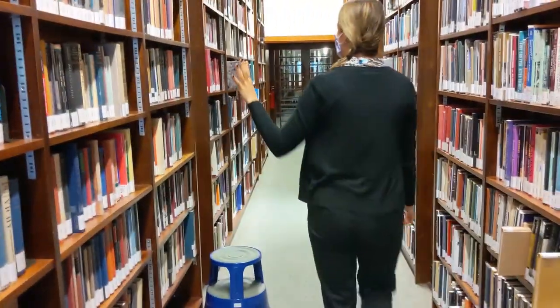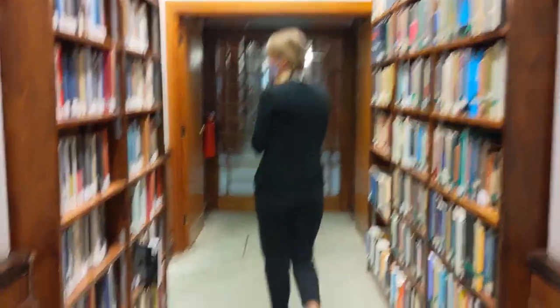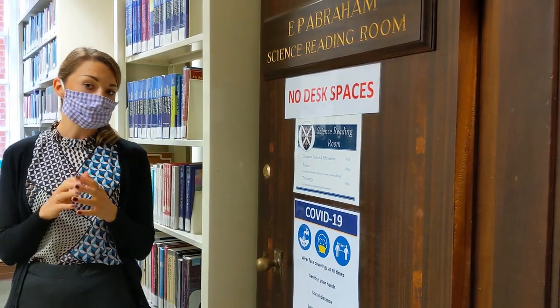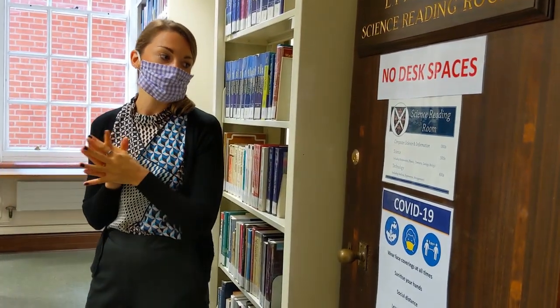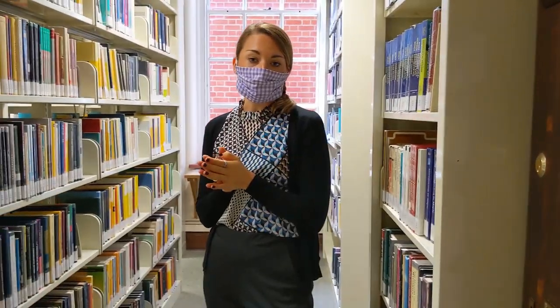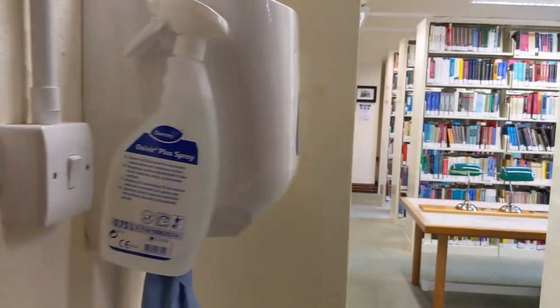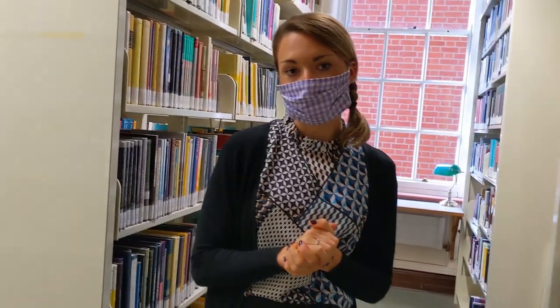History and Geography carries all the way through the corridor, and then we finally come to the Science Reading Room. As you'll see on the sign, there are currently no desk spaces at all in here — this room is only for browsing. You'll find Computer Science and Information, Science, and Technology in here. You can also notice the cleaning products available on the wall if you need them.